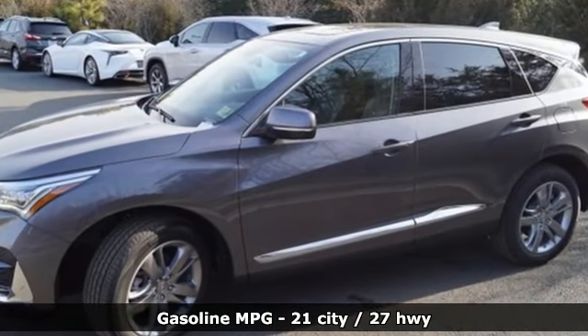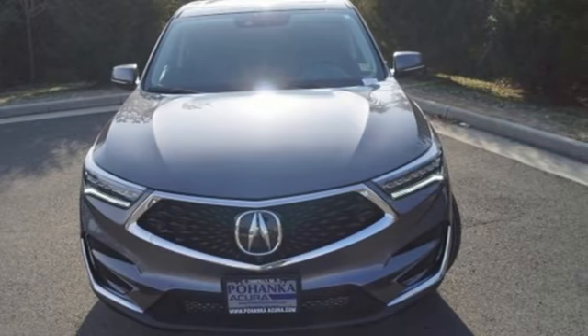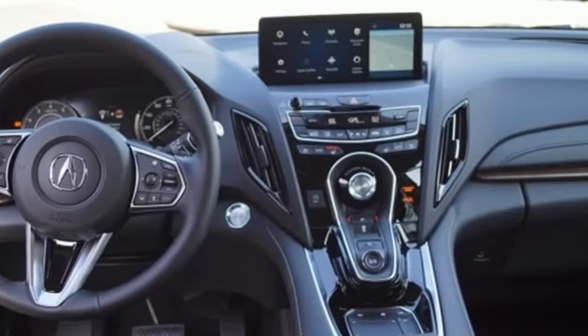Automatic transmission. Automatic with driver control suspension management. Integrated navigation system with voice activation. Power heated mirrors. Heated and ventilated leather bucket seats. Auto-dimming rear view mirror.